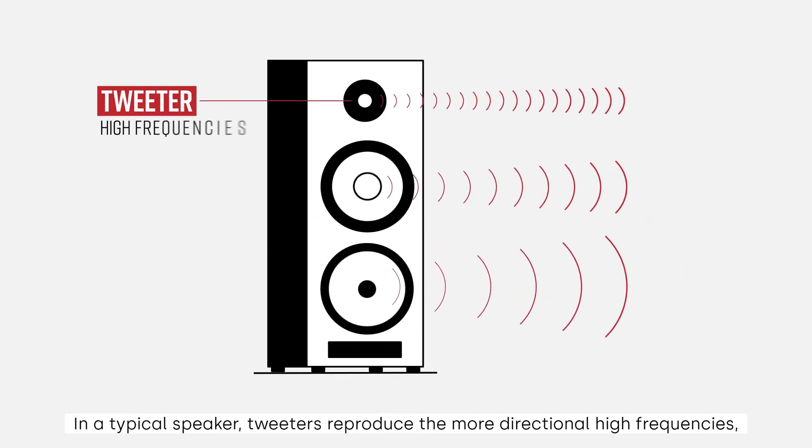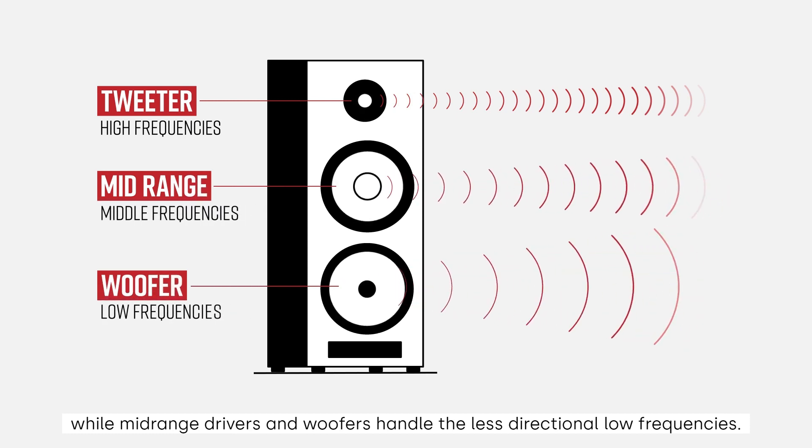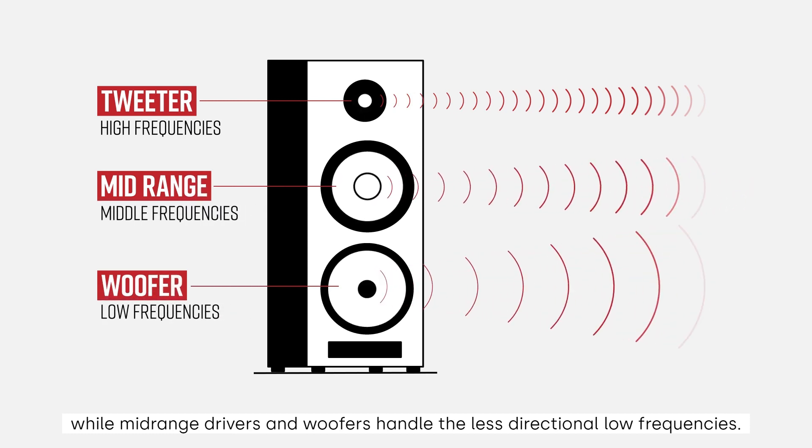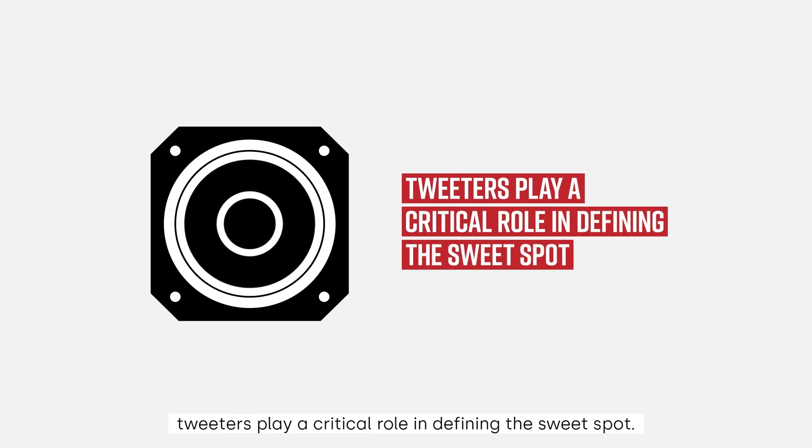In a typical speaker, tweeters reproduce the more directional high frequencies, while mid-range drivers and woofers handle the less directional low frequencies. Because they are more directional, tweeters play a critical role in defining the sweet spot.